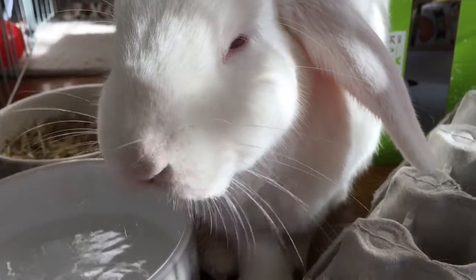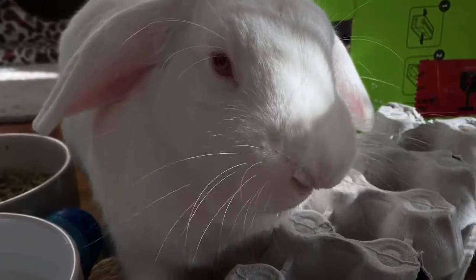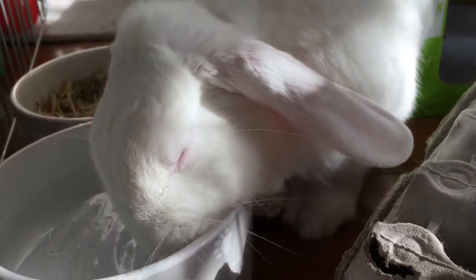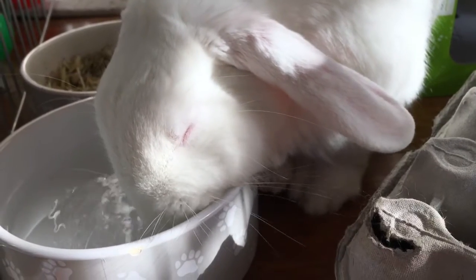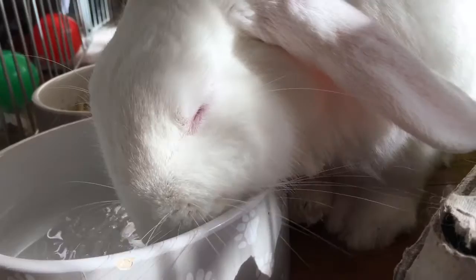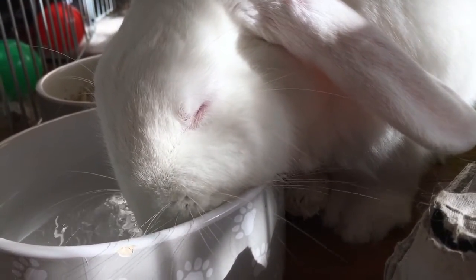An adult rabbit drinks around 100 to 600 ml of water daily, depending on the temperature and their diet. This equates to around 50 to 150 ml for every kilogram your rabbit weighs. A 2 kg rabbit may drink as much as a 10 kg dog, which can surprise some people as they tend to think rabbits aren't big drinkers.